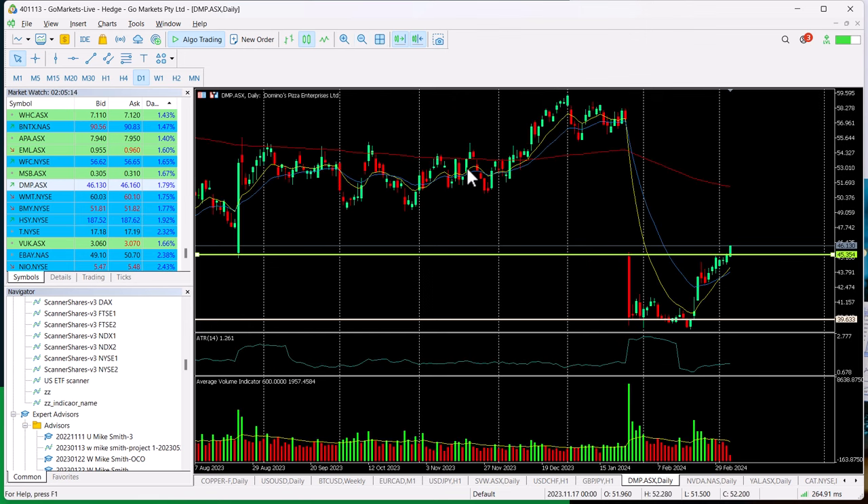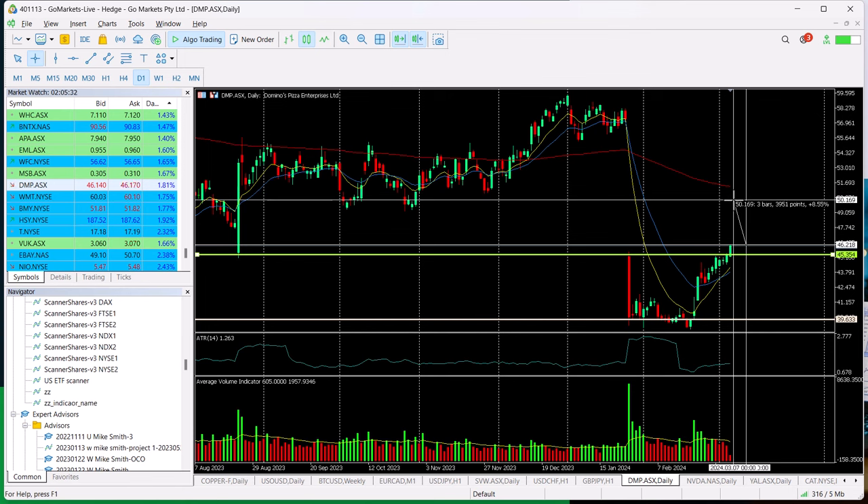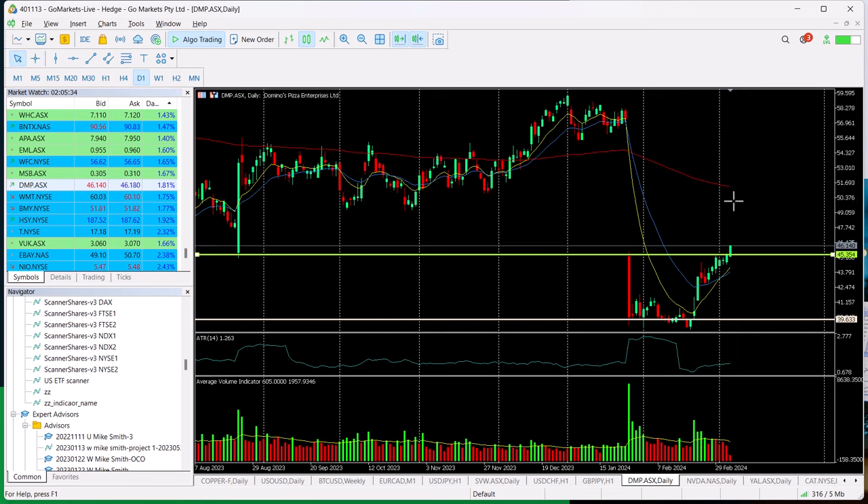What we're suggesting may happen from here is that now we've broken this level — which was also important back in August 2023 — we could have a gap fill up to around about the $50 level, which would be a return of around about eight and a half percent.